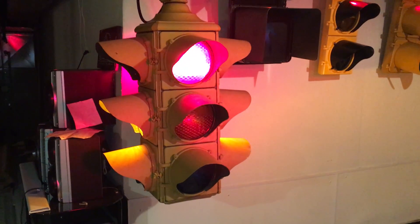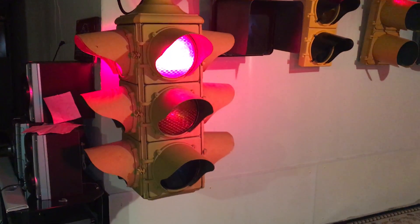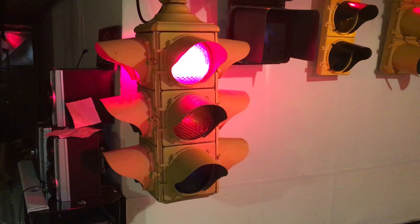Here's a brief video on the latest signal to be added to my collection. This is a GE four-way.